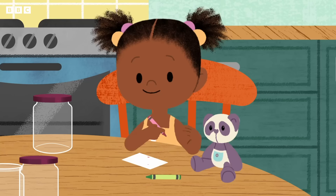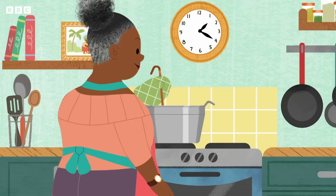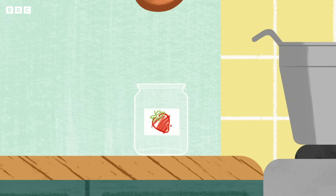Come on, Panda. I need to be careful because this jam is very hot. There we are — strawberry jam that will last a very long time. Yummy.